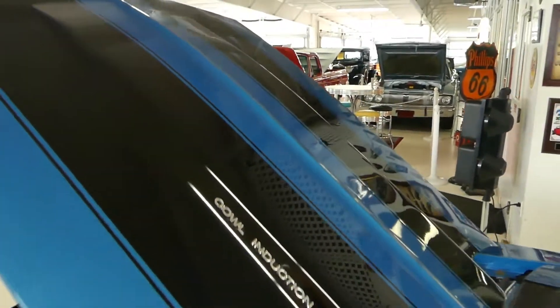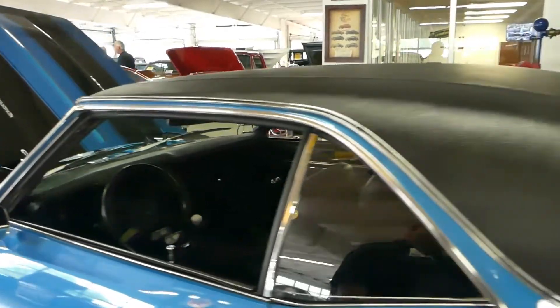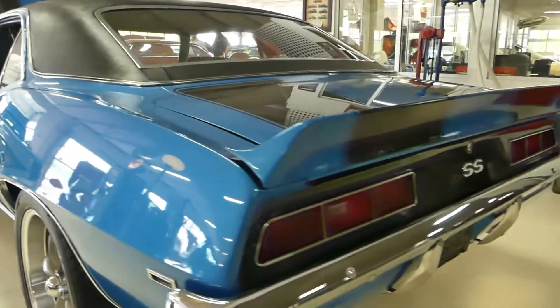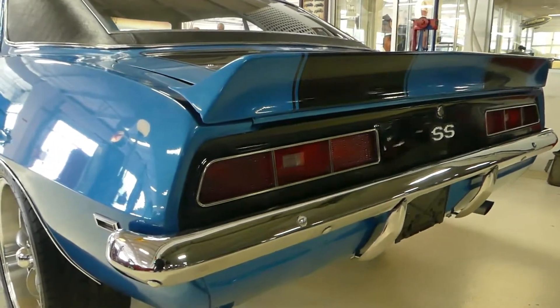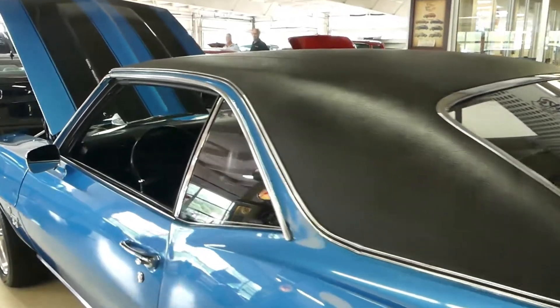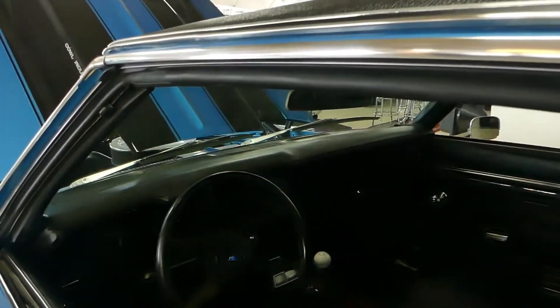Stripes in front and back as well. And I can tell you, it's ready for the road. 12 bolt, positive traction, 3.08 gears — very freeway friendly car. Muncie four-speed transmission.